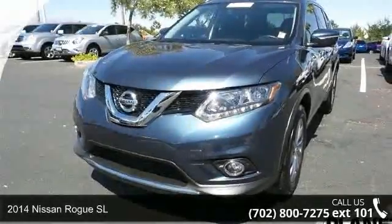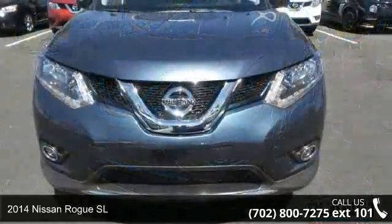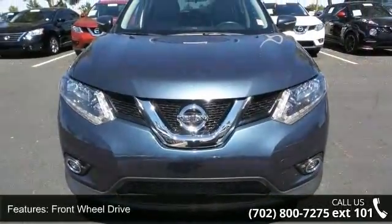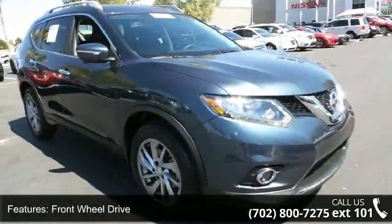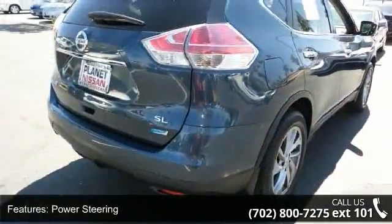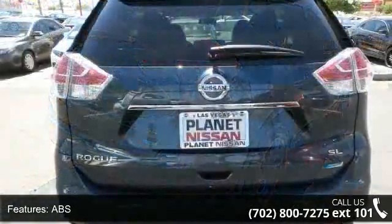Step into the 2014 Nissan Rogue Gas L. If you are looking for a first-rate auto, this one could be yours today. This vehicle's top features include front-wheel drive, power steering, ABS, four-wheel disc brakes, brake assist, aluminum wheels, rear defrost, privacy glass, rear spoiler, and remote trunk release.